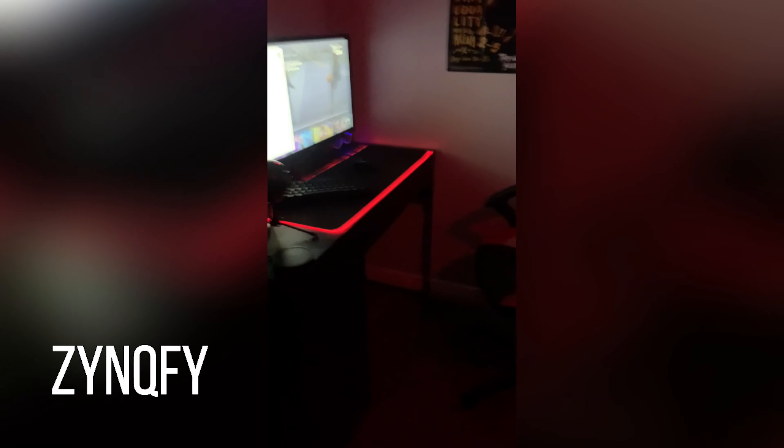Both monitors are 75 Hertz — red light, you already know. That's basically my gaming setup. We got a Wii chair here. Yeah, that's my gaming setup — what I play on every day.